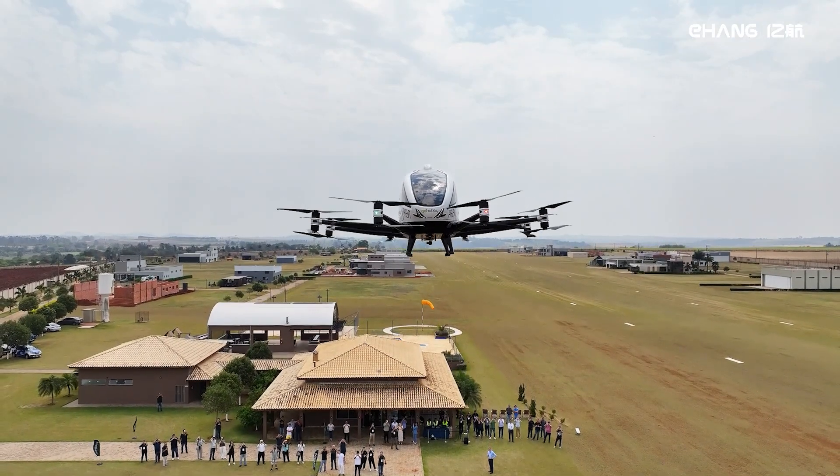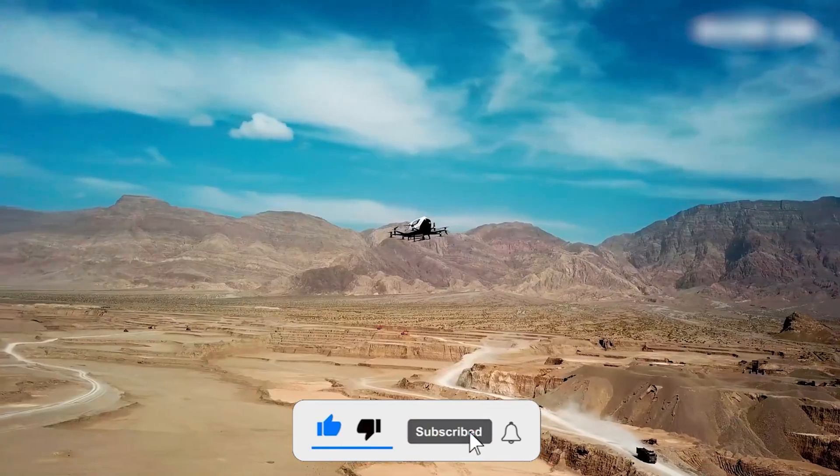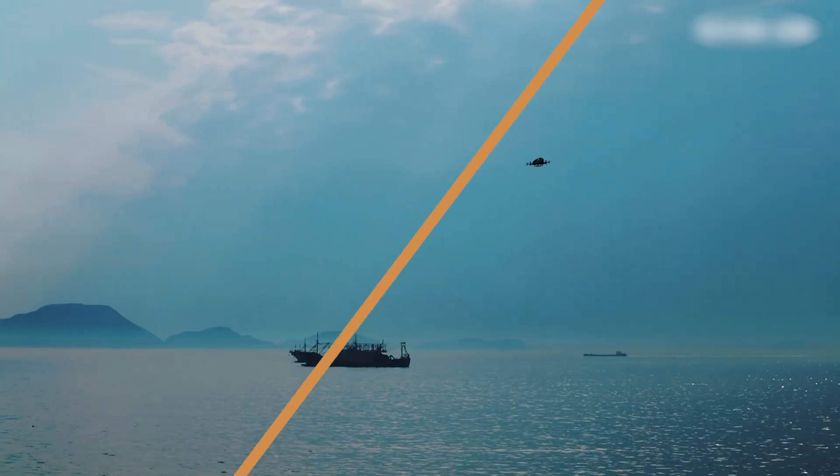Before we take off, make sure you hit that subscribe button. Because if you don't, you might miss out on the next big thing in transportation. And believe me, you don't want to be the last one at the party with the horse and buggy.